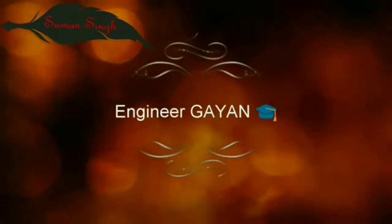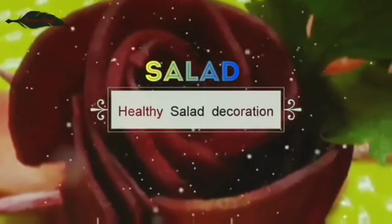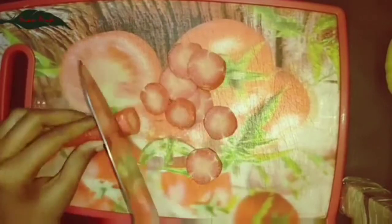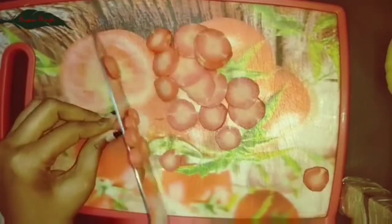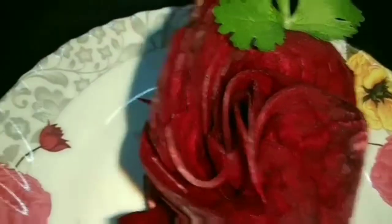Hey guys, it's Uman here. Ingenious Gyan presents Healthy Salad Decoration — this is the most beautiful, cute, eye-catching salad decoration video. So guys, first of all you cut all the vegetables for the top first. After cutting all the vegetables and fruits, let's start to decorate salad with me.